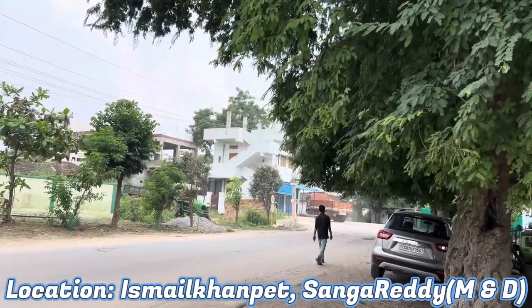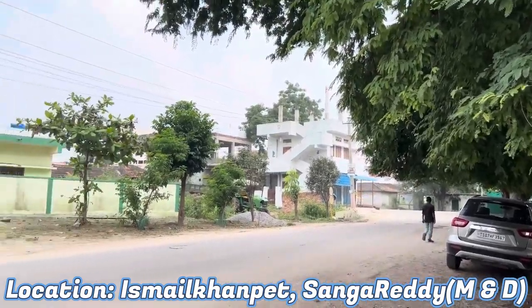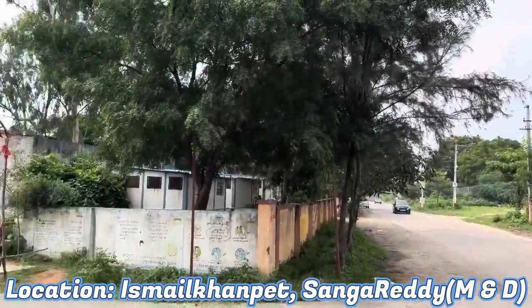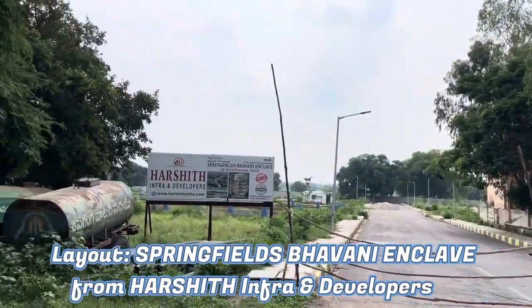We have HSC Manik, Mumbai High Velo, Ganesh Gadda, Temple nearby, and Kalushundi. This is the Ismail Khan Pet village. The project is Springfield's Bhavani Enclave from Arshith Infra Developers.